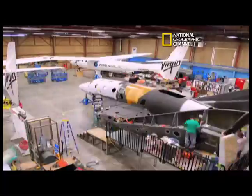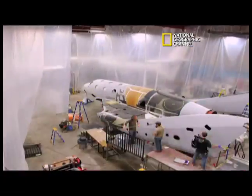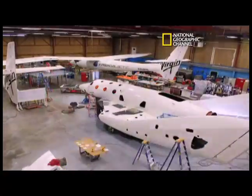For now, aerodynamics takes a back seat to paint and graphics. But there's another essential component for the space line to fly: passengers.